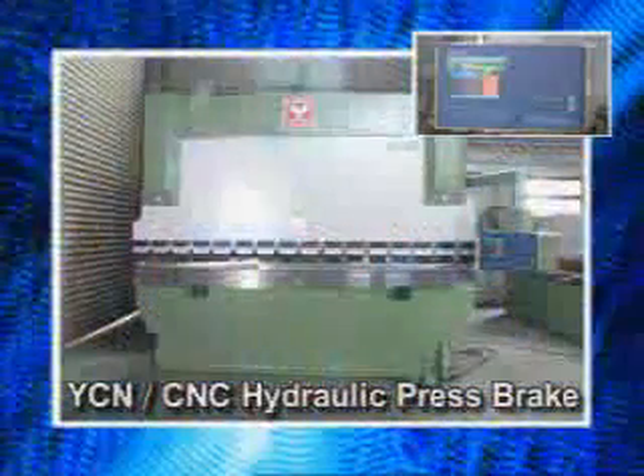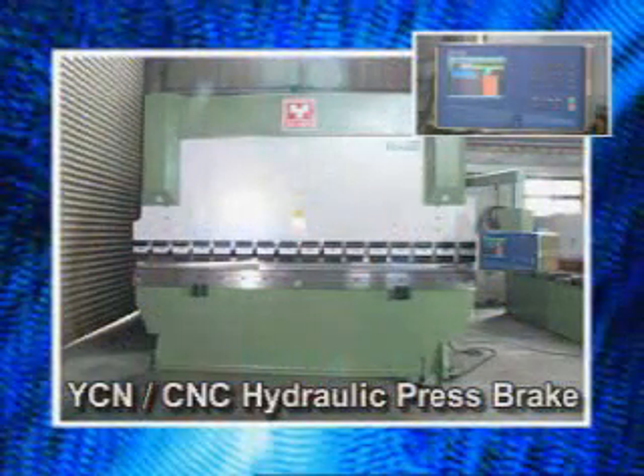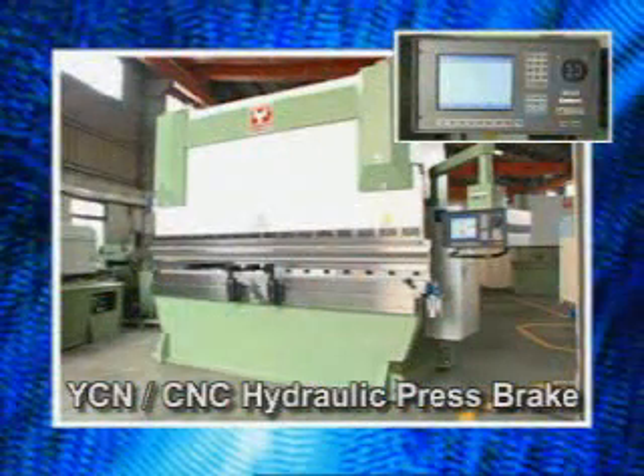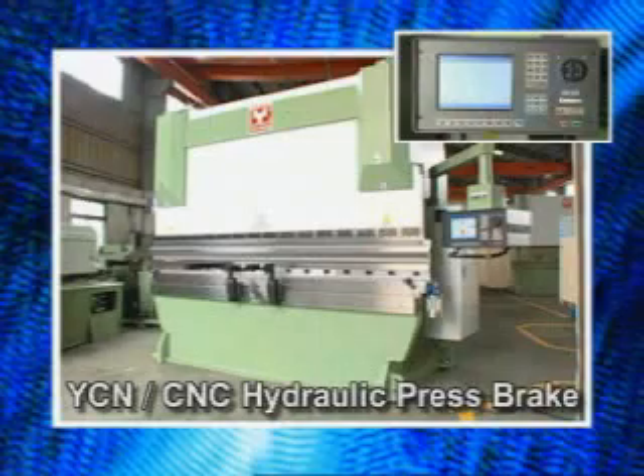Yechuen has been a leading manufacturer of high-quality precision hydraulic machinery for decades. As innovators in the industry, the company has more than 20 years of production experience and continuous research and development.